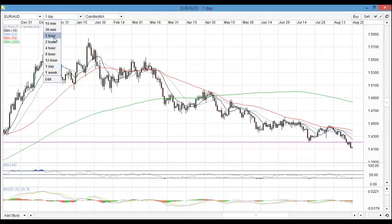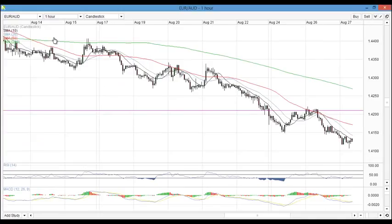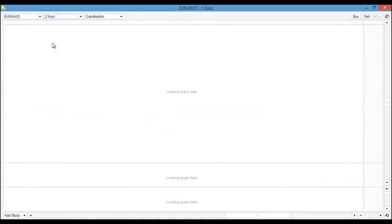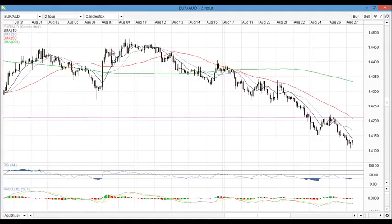Trading opportunities on this pair are actually on the lower time frame, so I'll be looking down at the 1-hour. I'll look for the market to pull back into the sell zone and move away. I'll be looking for convergence on the indicators — I'd like to see the indicator pushing down as price pushes down. I would also look for confirmation on the mid time frame to see that we are not too overextended from the moving averages.